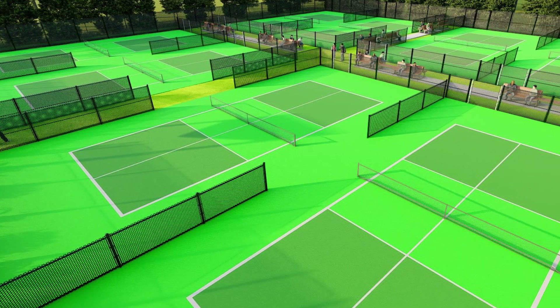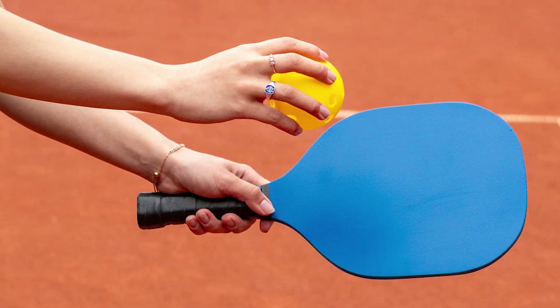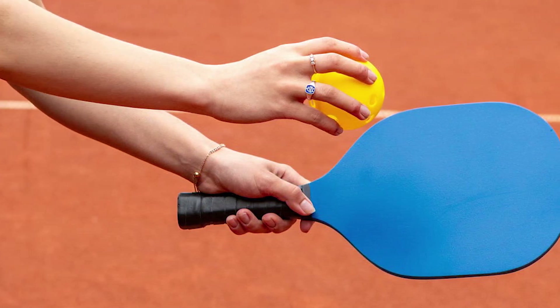Innovative court design: design the physical pickleball court to complement the virtual challenges. This may involve incorporating visual markers, sensors, or augmented reality elements that enhance the overall interactive experience.